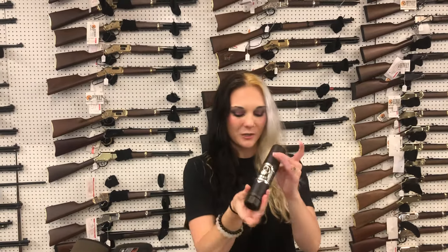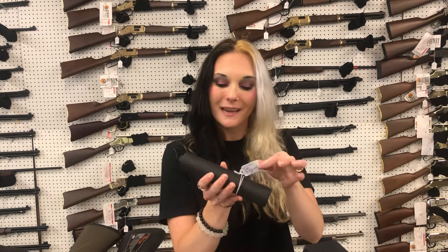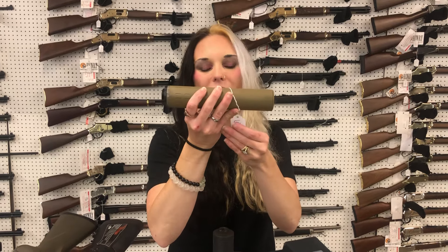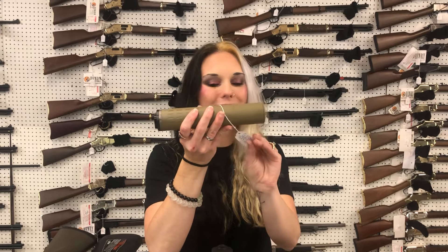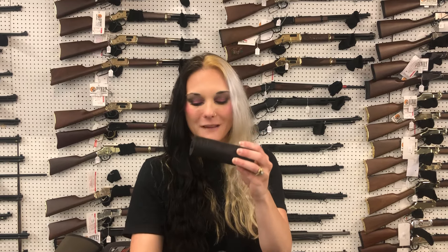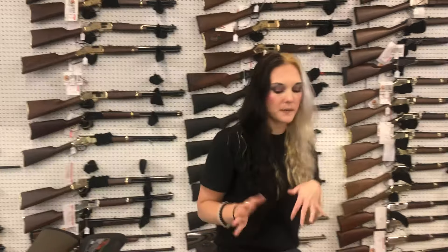Dead Air Sandman S — 7.62 can — $710. Yankee Hill Nitro in 9mm can — $730. Silencer Co Hybrid 46 — $620. Otter Creek Polonium K in 556 — $455. We've got a bunch of other cans, SBRs, and SBSs.